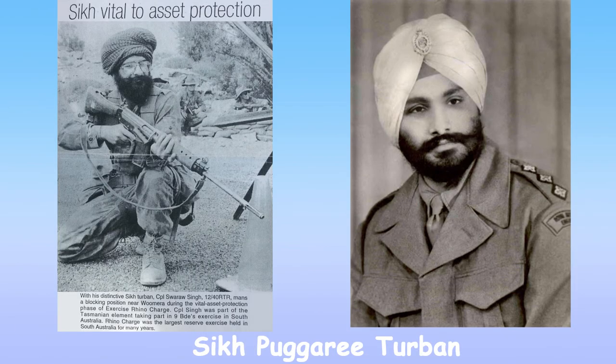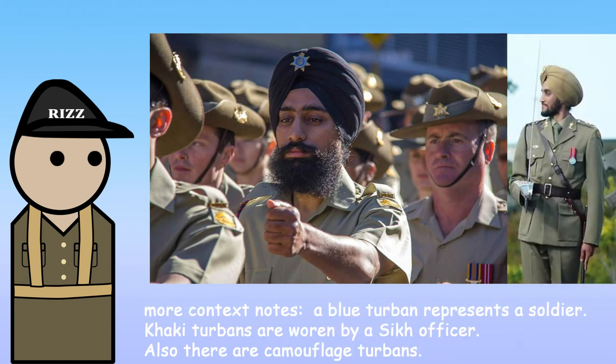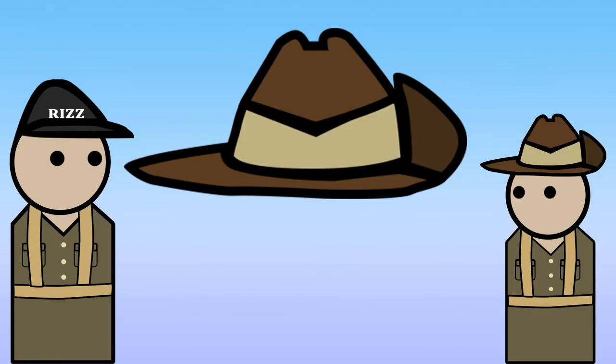For the next variant, we have to talk about the Sikh's puggaree turban. There are a few Sikhs serving in the Australian Army who wear the turban instead of the slouch hat. As you can see, the puggaree turban is a dark navy blue or brown khaki turban with the patch on the front. And really, that's just it — but it made for a great meme. Sadly — or not — the slouch hat is still used by the Australian Army, and as long as this brown slouch hat with its side turned up exists, it will mean the world as a symbol of the Australian nation and the soldiers wearing it proudly for the world to see.